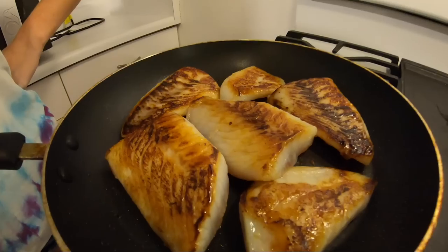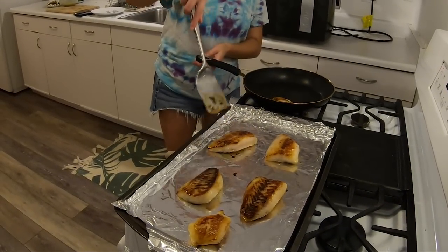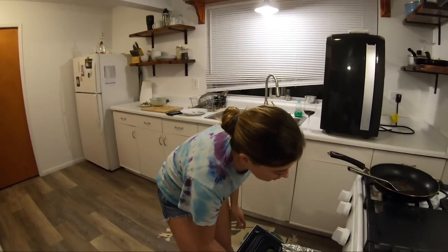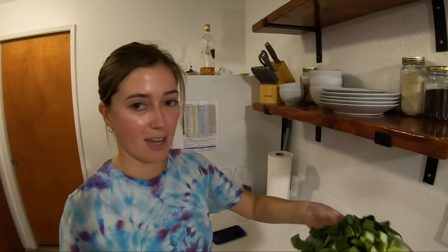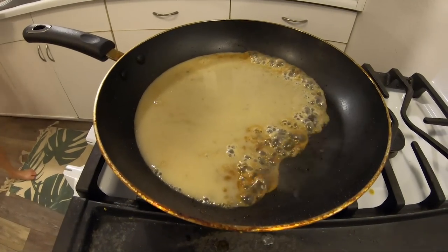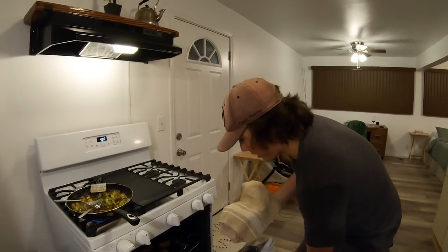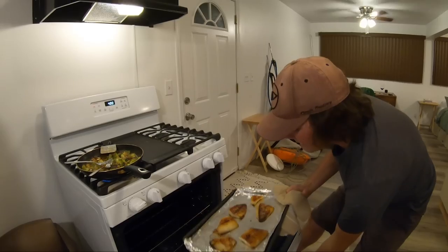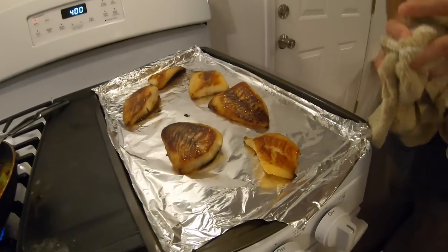I don't know how it tastes but it looks freaking incredible. We're transferring it to bake in the oven — we don't have a cast iron skillet, otherwise we would do it like that. The oven has been preheated to 400 degrees.